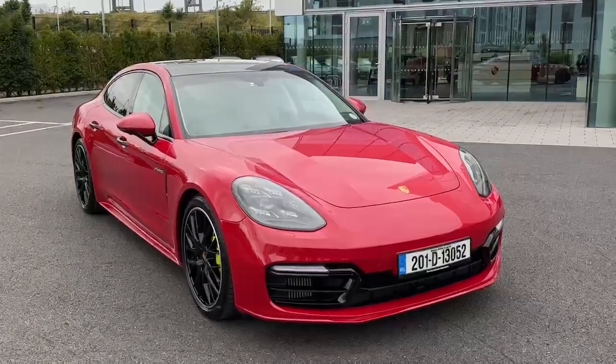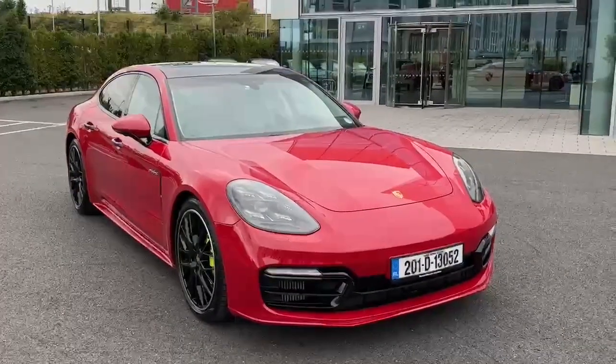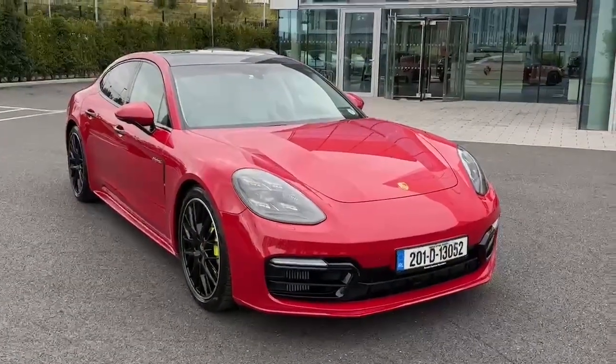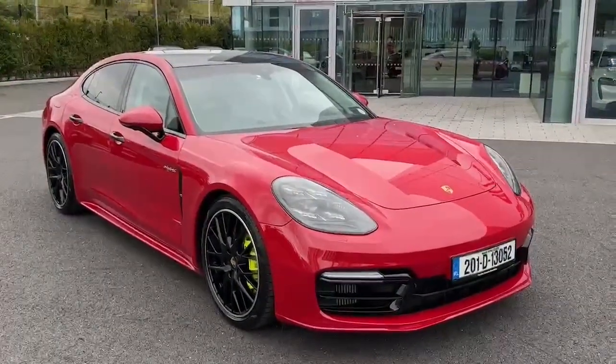Hey, George here from Porsche Santa Dublin. Today I'm going to be showing you the Panamera 4 E-Hybrid 10-year edition in carmine red. Since this is the 10-year edition, you won't see many of these on the road.